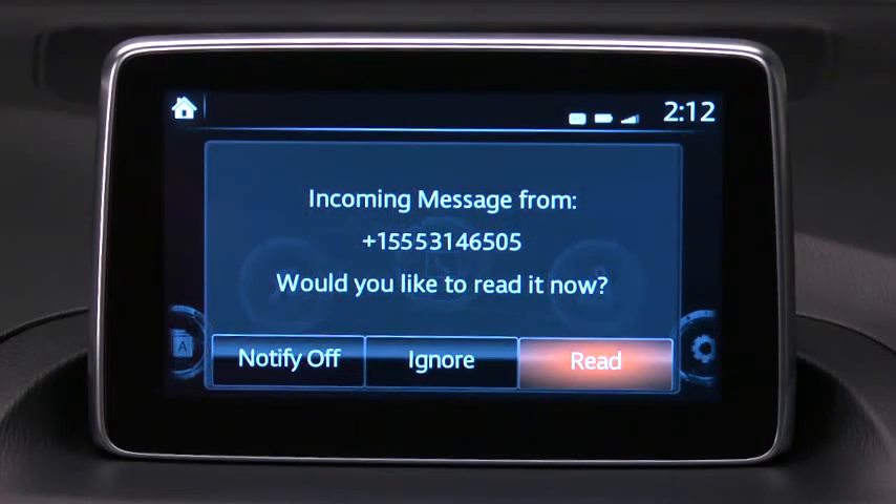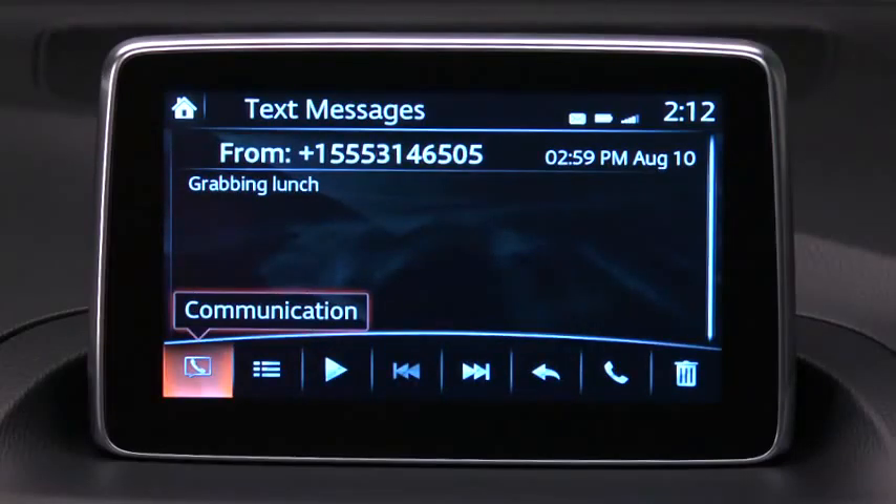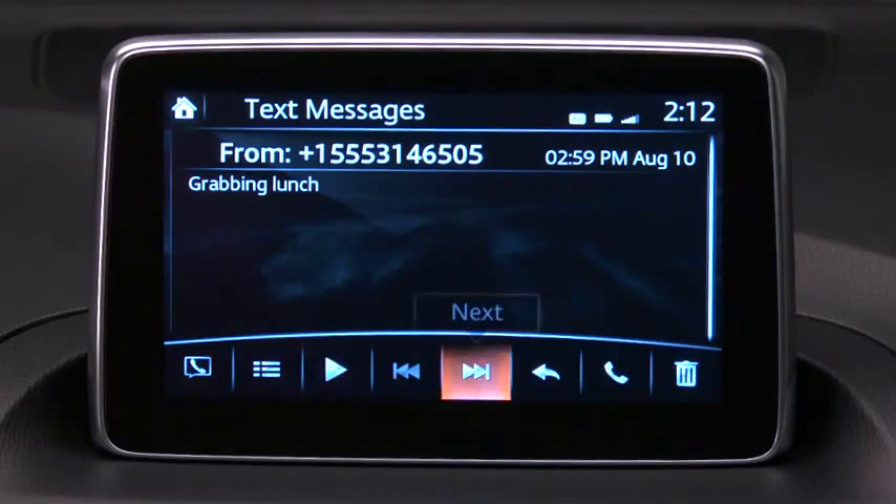A message received notification displays each time the smartphone receives a new message if the email SMS notification function has been turned on. Select Read to display the message. You can then play back the message, reply to the message, or call the sender. For safety reasons, the system will not display any received messages while the vehicle is moving. It will only read the messages aloud.